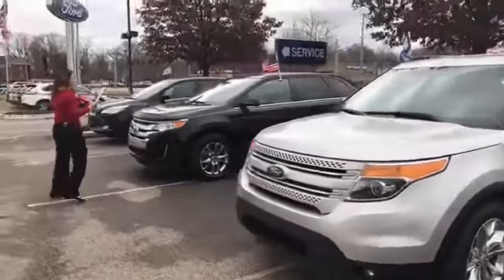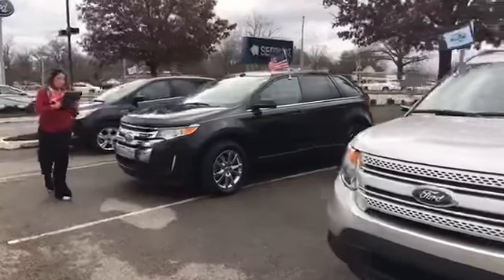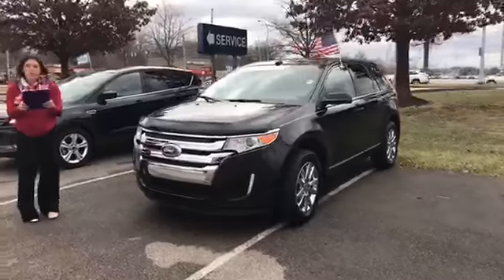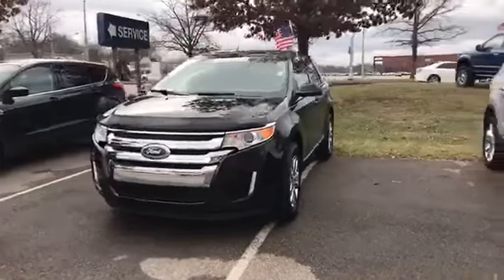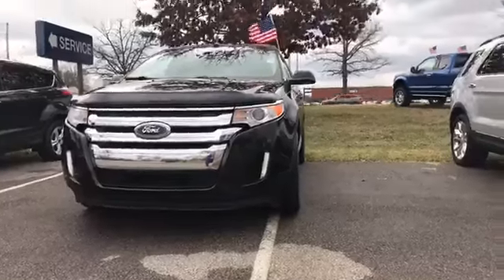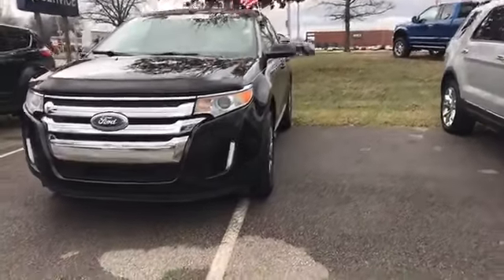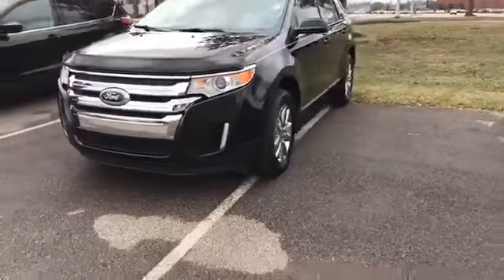Our second one is a 2014 Ford Edge Limited. It is Ford certified. It has leather and it also has a backup camera. The exterior color that you're seeing is tuxedo black metallic. The interior color is a light stone leather.